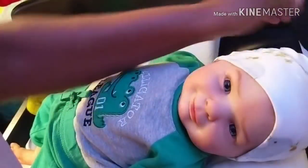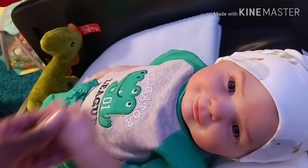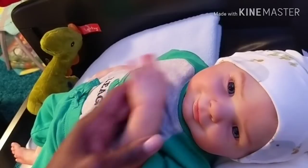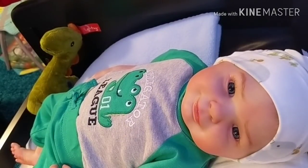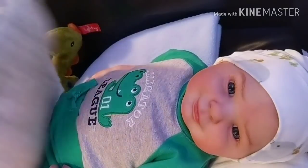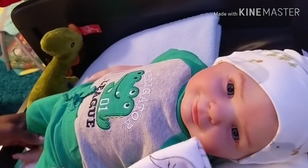There he is. I already sprayed his clothes and everything with the baby powder scent, so he smells amazing. I'm going to wrap him up in a blankie — the dinosaur blanket. That's for his brother, but my babies all share.